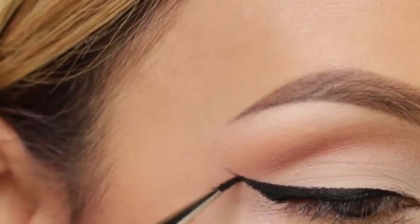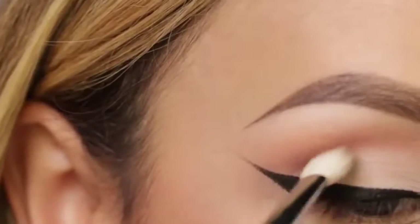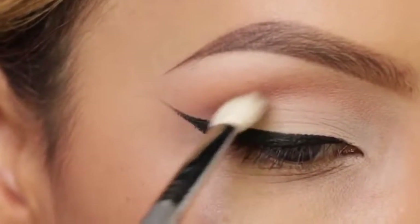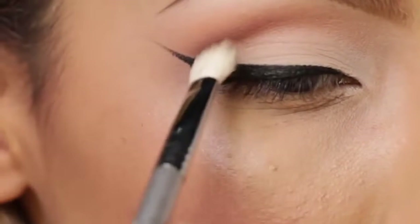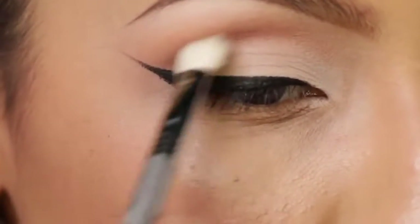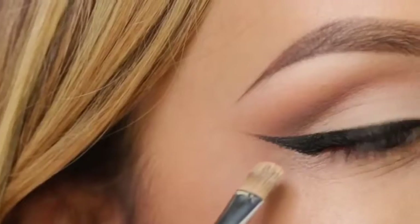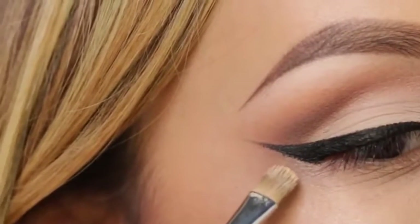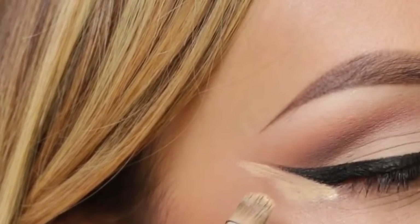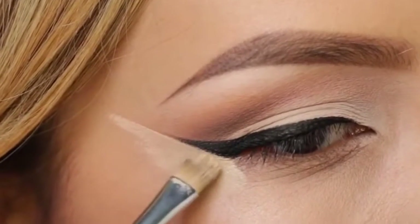After we've created the wing, now we really want to define the outer crease. I'm going to use MAC Cross-Cultural — any matte brown shadow works for this look — and I'm just using the Sigma blending brush and lightly applying this just to the outer corner of the crease. One of my tricks: I like to grab my concealer and a concealer brush, outline the outer part of my liner and pull it up. This is going to make your liner look really sharp and the edges of your eyeshadow look really clean.